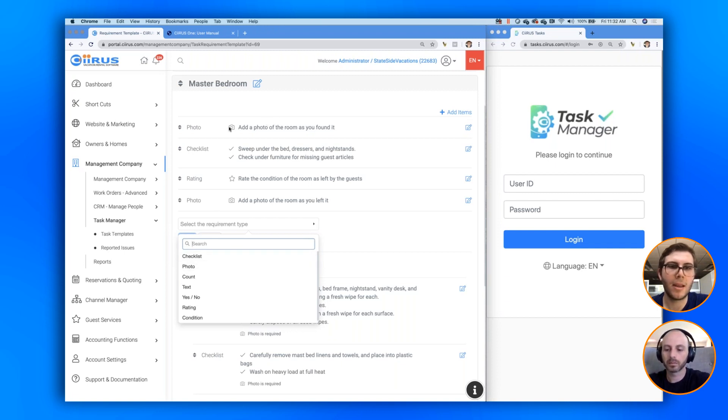Text entry asks an open-ended question requiring a written response. Yes or No — for example: 'Do you feel the guest took care of the home? Should we charge a damage fee?' A rating has an example like 'rate the condition of the room as left by the guests.' A condition report is usually for a specific item — you might say 'what's the condition of the toaster oven?' which is graded as working, not working, or broken. Those are the seven different types of questions you can ask cleaning staff to satisfy from the app.